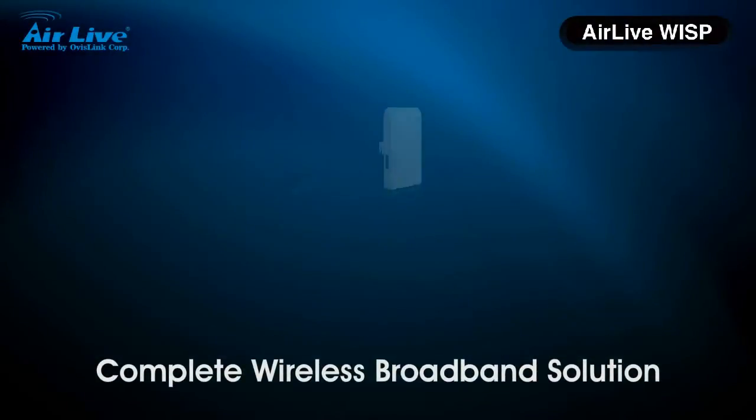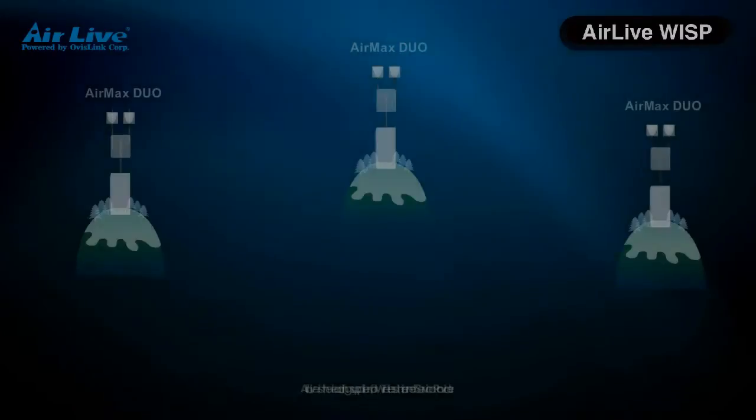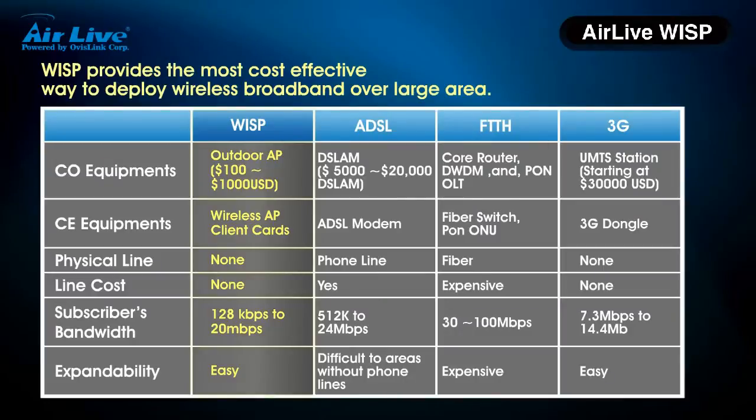AirLife WISP Partners: Complete Wireless Broadband Solution. AirLife is the leading supplier for wireless internet service providers. WISP provides the most cost-effective way to deploy wireless broadband over a large area.